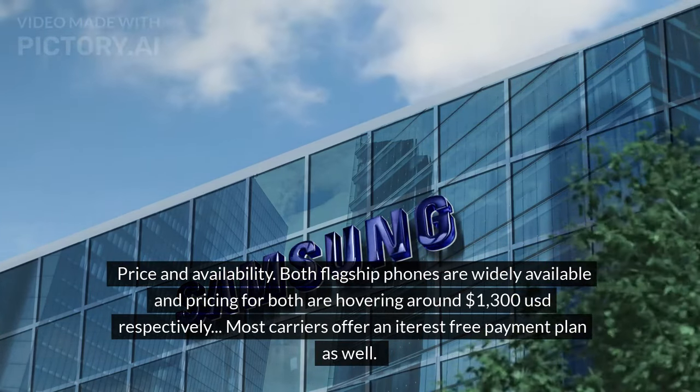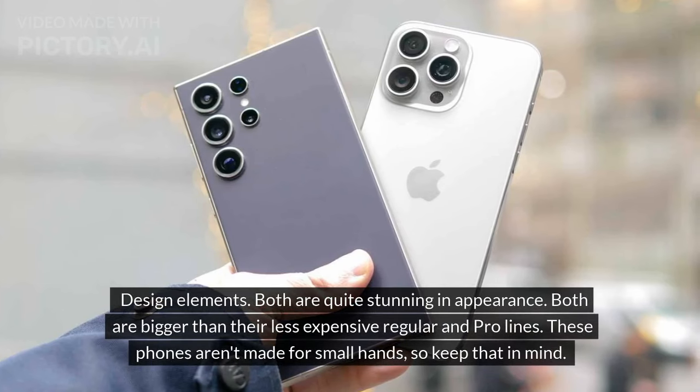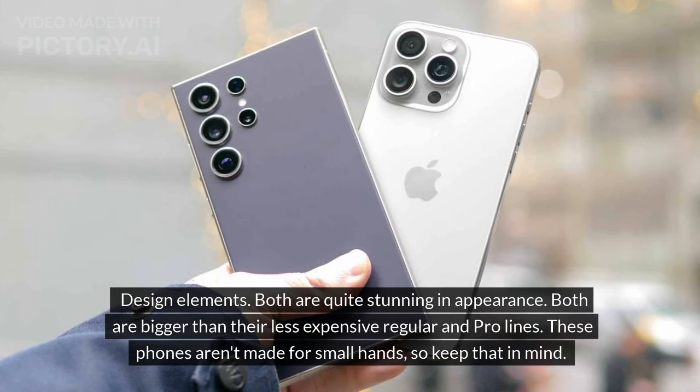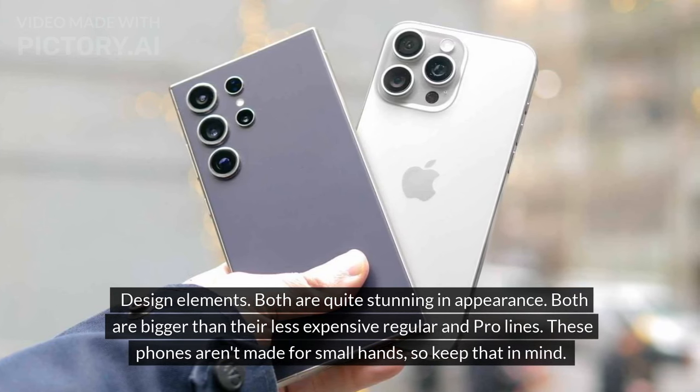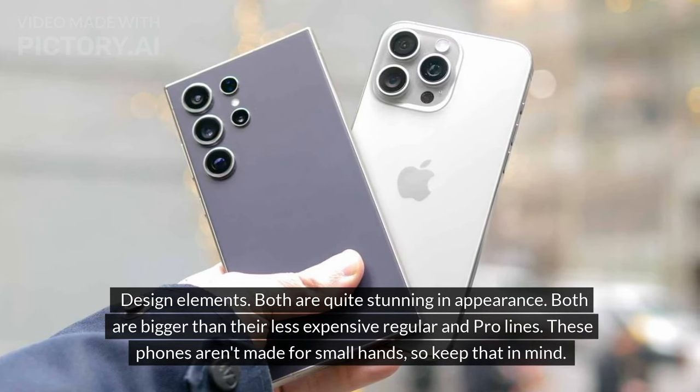Most carriers offer an installment-free payment plan as well. Design elements: both are quite stunning in appearance and both are bigger than their less expensive regular and pro lines. These phones aren't made for small hands, so keep that in mind.